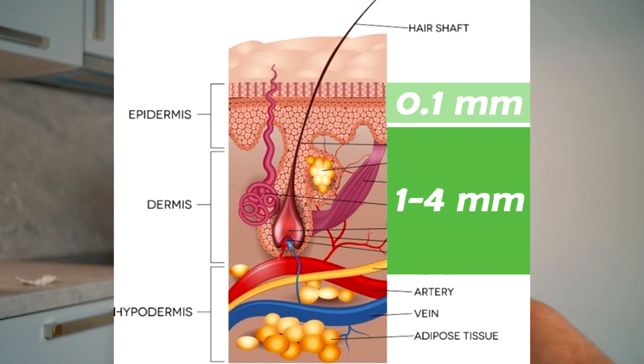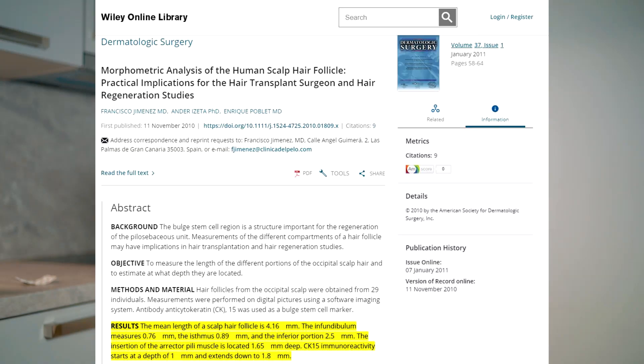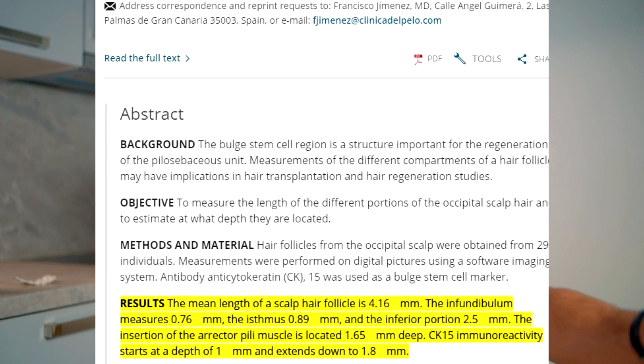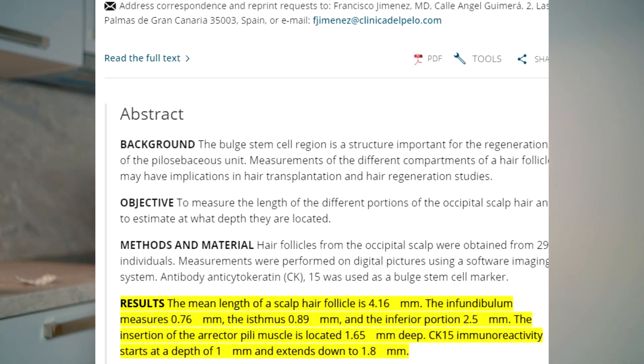The hair follicle is in the dermis region — it's below the epidermis. No matter what type of sunburn you get, as long as it is a first-degree burn, it will not affect your hair follicle. They also did a study where they exactly measured how deep the hair follicle is rooted in the skin, and they came up with an average depth of 4.16 millimeters.